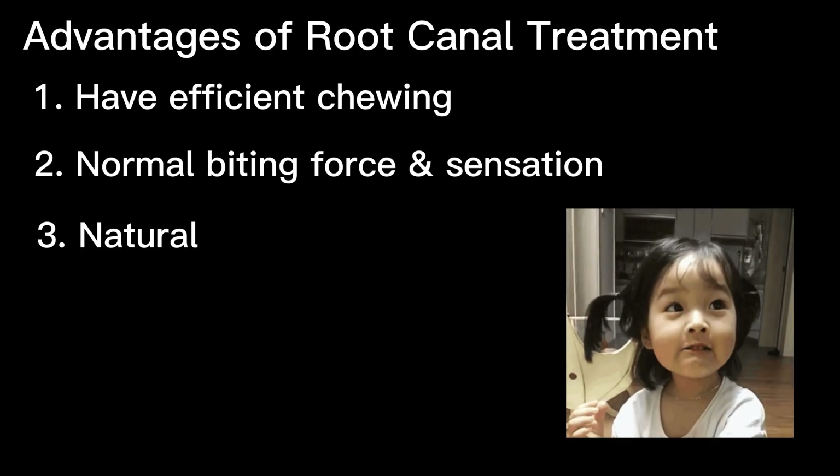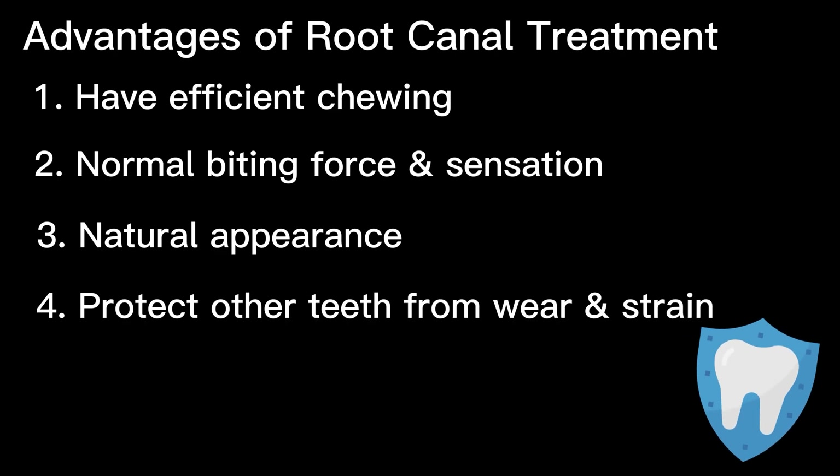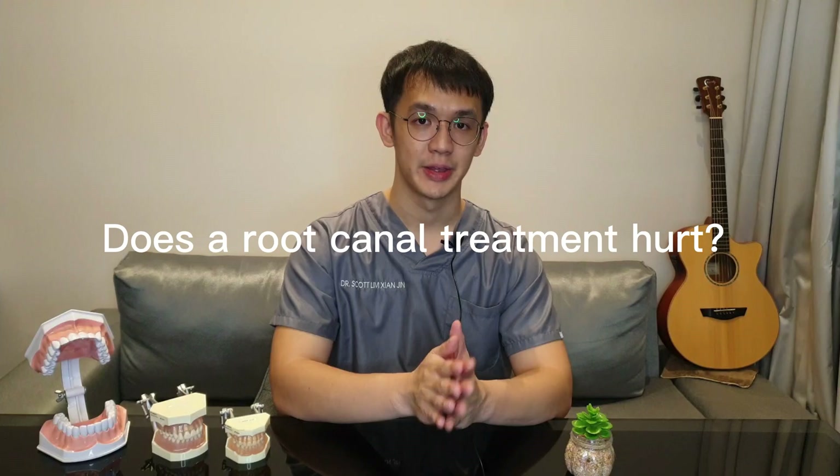Saving the natural tooth provides natural appearance and protects other teeth from excessive wear or strain. You may ask: does a root canal treatment hurt?